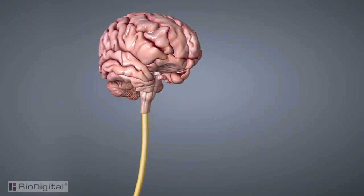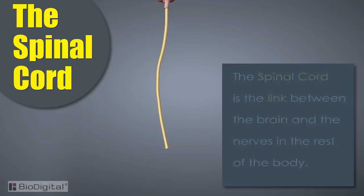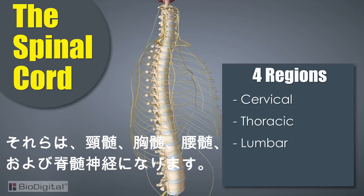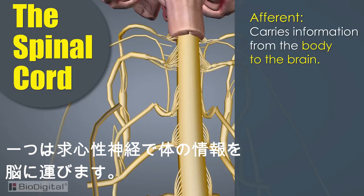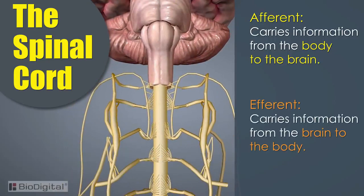Now that we've covered the brain, let's take a look at the other half of the central nervous system: the spinal cord. The spinal cord is the link between the brain, the nerves, and the rest of the body. The spinal cord is divided into four different regions: the cervical, thoracic, lumbar, and the afferent and efferent spinal nerves, which merge to form the peripheral nerves. The afferent spinal nerves carry information from the body to the brain, and the efferent spinal nerves carry information from the brain to the body.